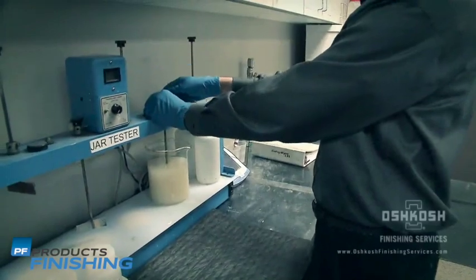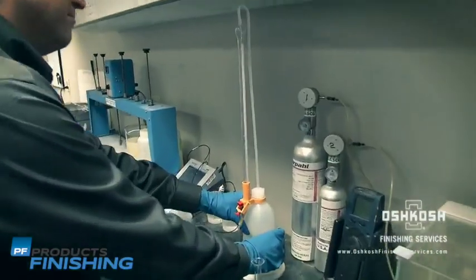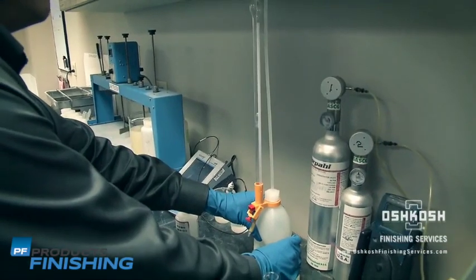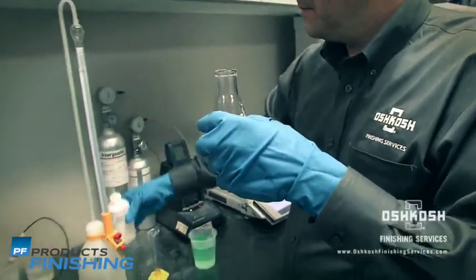Our state-of-the-art chemistry lab controls the deliverables of the conversion coating and film build process utilizing statistical process control. The results are a final coating that provides superior salt spray, humidity, and cyclic corrosion resistance.